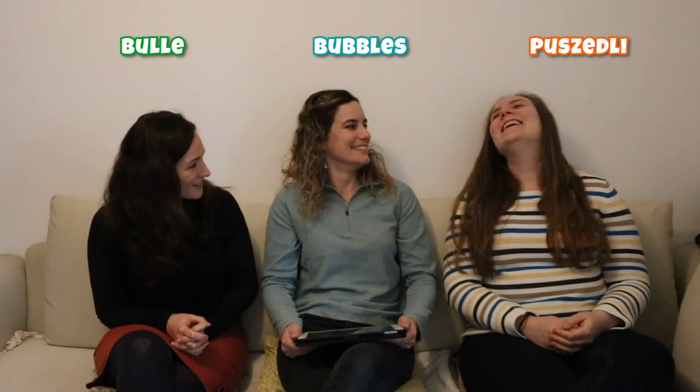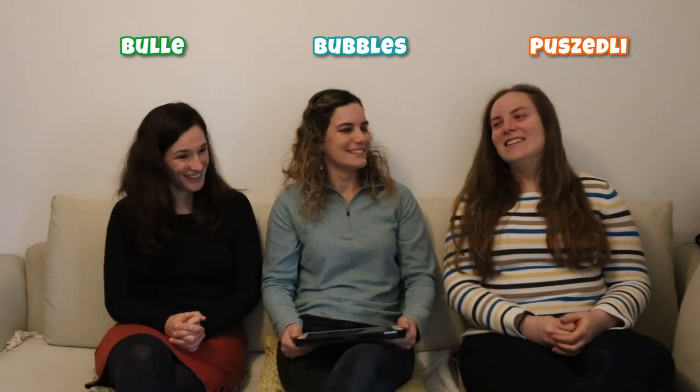The next one we have is Bubbles, and in French it's quite similar — it's 'Boule', which means bubble. In Hungarian we say 'Poussadly', which means gingerbread. We're very different — I think they just went with cute-sounding things.